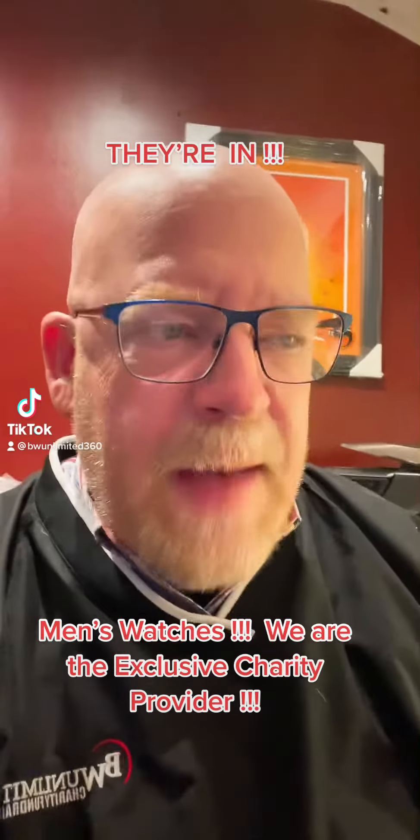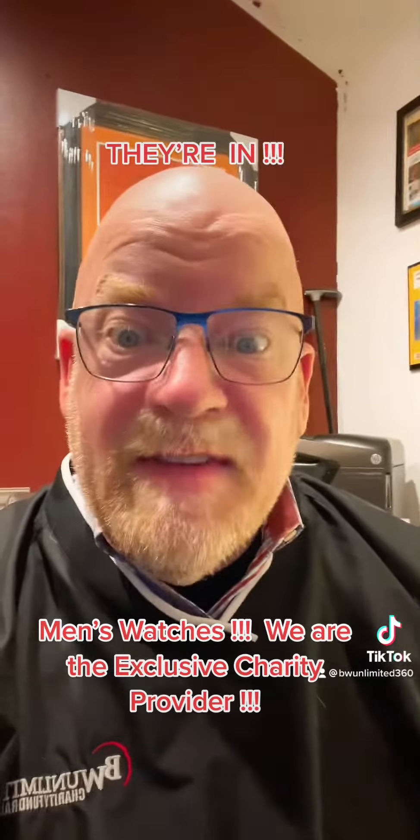Hey, it's George from BW. Something big just happened — something just came in. I'm really excited for 2023.